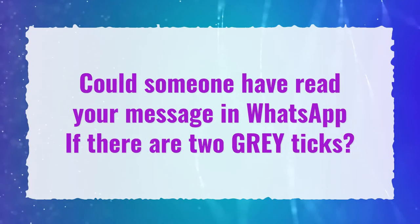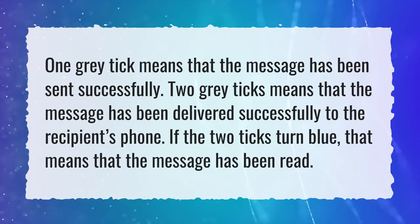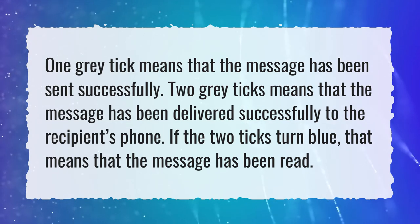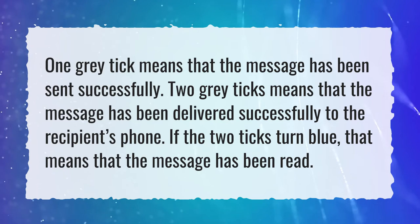Could someone have read your message in WhatsApp if there are two grey ticks? One grey tick means that the message has been sent successfully. Two grey ticks means that the message has been delivered successfully to the recipient's phone. If the two ticks turn blue, that means that the message has been read.